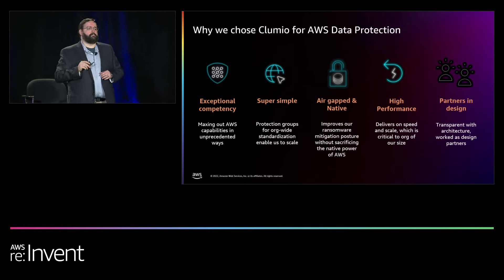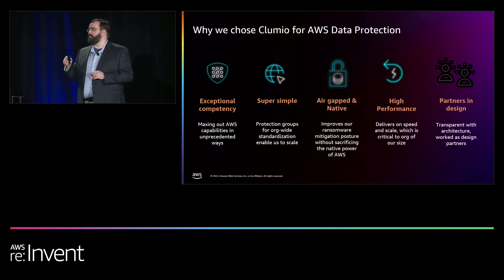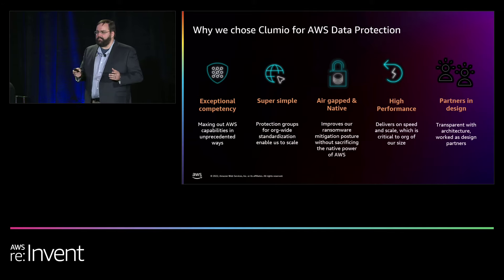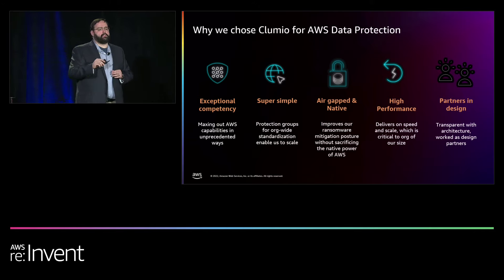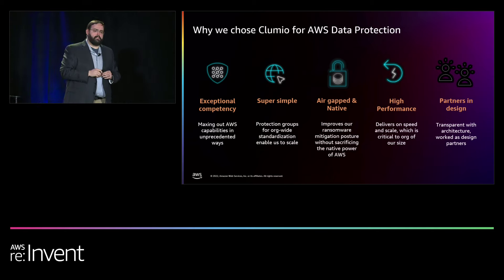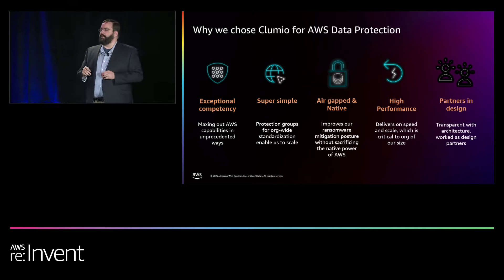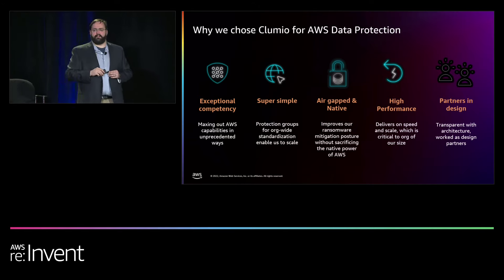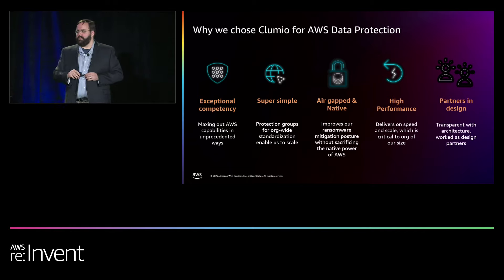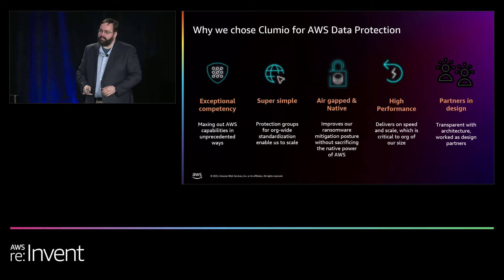We needed good partners — probably the most important part. When we first met the Clumio team, it didn't do everything we needed or work the way we needed to easily roll it out to 500 teams across 1,300 accounts. So we partnered. We worked closely with their team, worked personally with Woon, and very rapidly we innovated. They understood our problem, understood our objectives, and shaped their product quickly. Working with other partners quickly is not always the operative word in that sentence. That partnership has been excellent — thank you to the Clumio team.